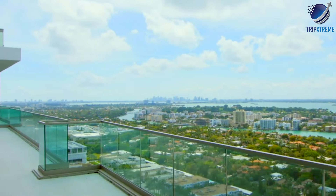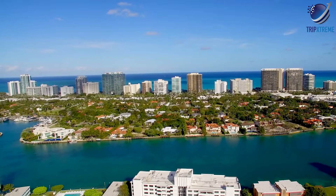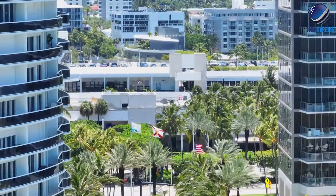Accommodation options in Bal Harbour include luxury hotels like the St. Regis and the Ritz-Carlton, as well as elegant vacation rentals with oceanfront views.